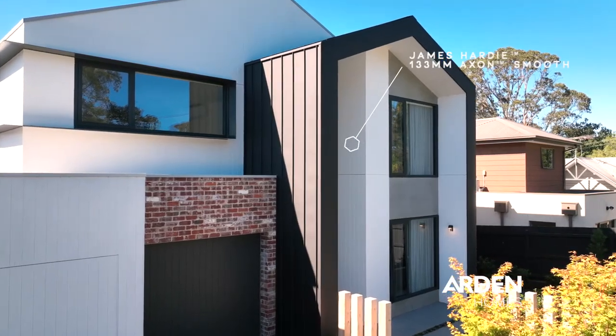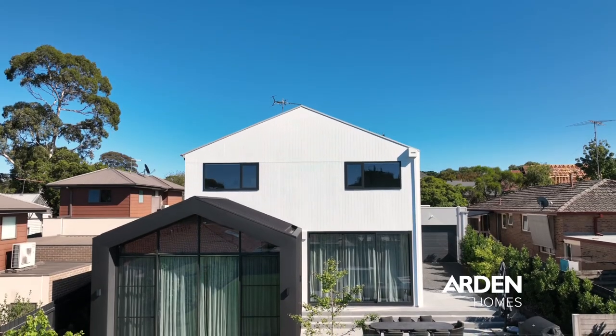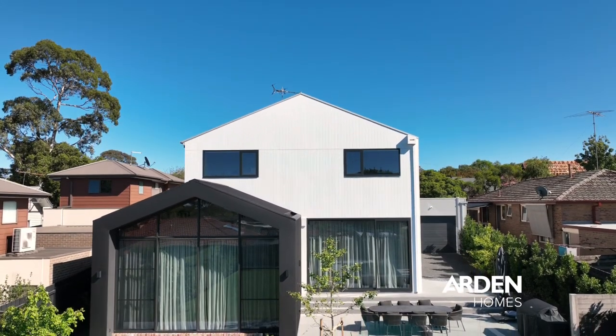We like to collaborate with our partners and we've done that with James Hardie when we're developing new facades that help us stand out from the crowd, and the Axon Smooth panelling has certainly achieved that for our business.